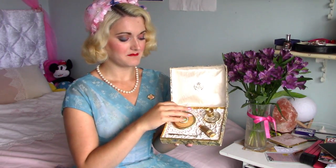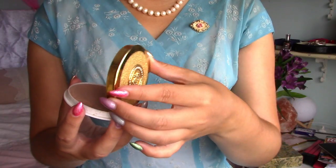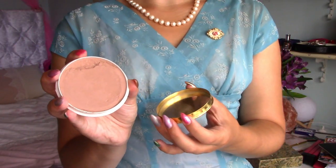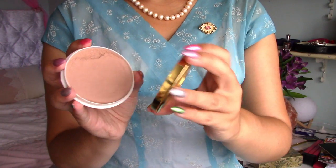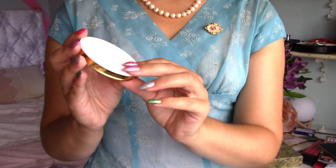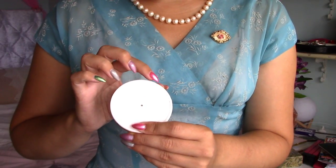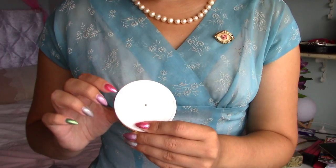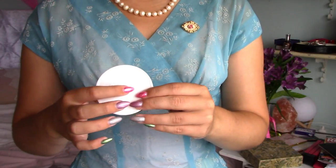In this beautiful set is a compact mirror. The mirror does actually contain some actual 1950s makeup, and this is the mirror's side. On the back it says 'Polvo Maquillador' and 'Barcelona, Espana', and it has the brand name here.